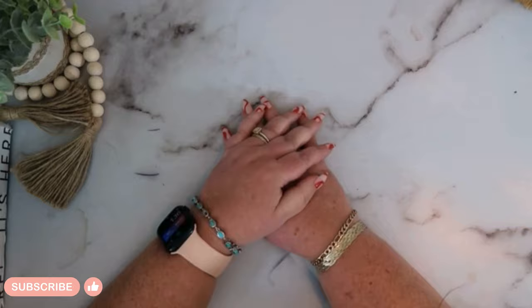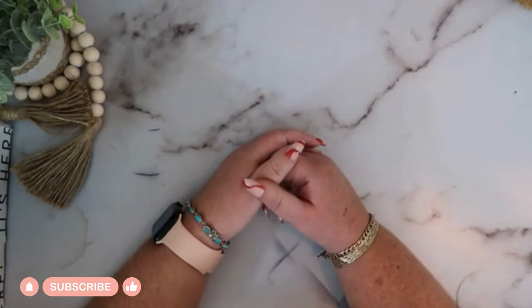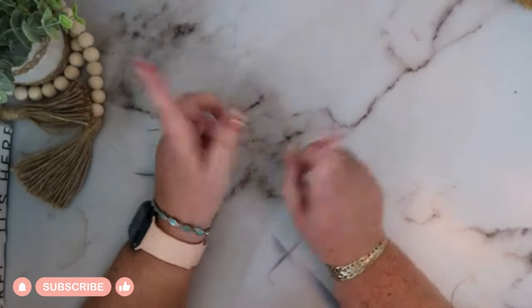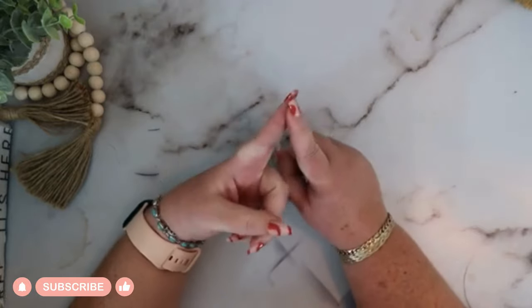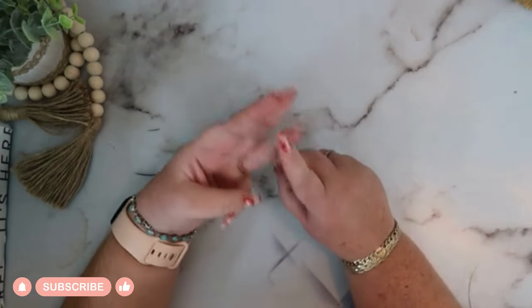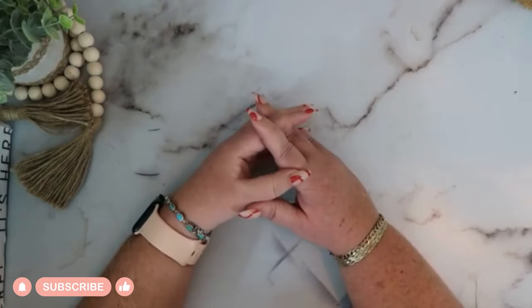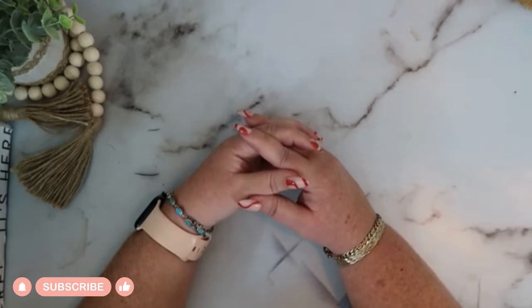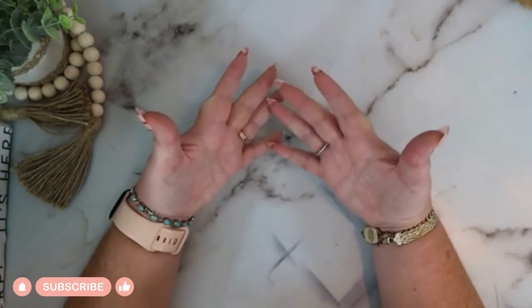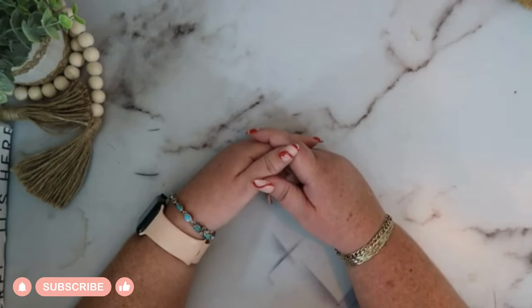Welcome to Affairs in Order with Gigi. I'm Gigi and on this channel my husband and I will be trying to get and keep our financial affairs in order. We will be doing this by budgeting, cash stuffing, sinking funds, savings challenges, and credit card debt payoff. We might even sprinkle in a little lifestyle vlog occasionally. If this sounds like something you'd enjoy, please subscribe and continue watching and let's be budgeting and financial friends.